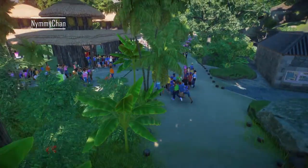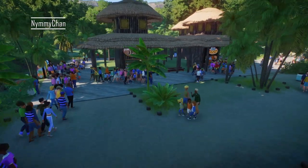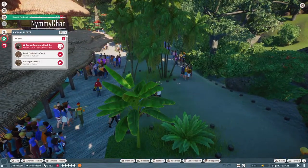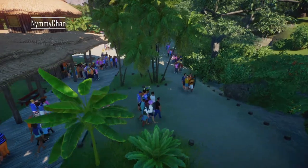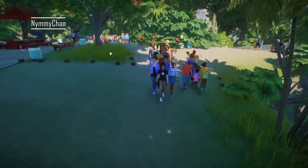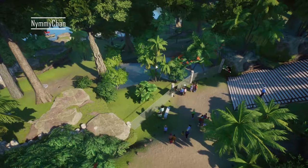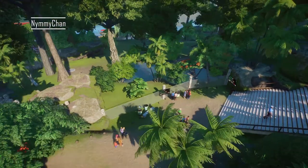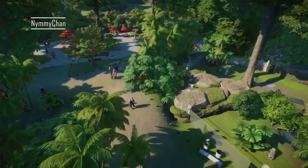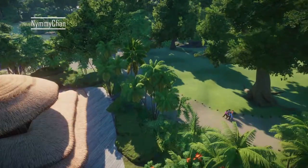Then if we exit through there — through the roof apparently — we have this little food court which I'm not actually quite happy with, so I'm probably going to demolish that and rebuild it. I can also hear there's an animal escaped — that's one of them again, never mind. Following the path you have another food area and then the black bear, which usually escapes somewhere. Yeah, well it's back already.